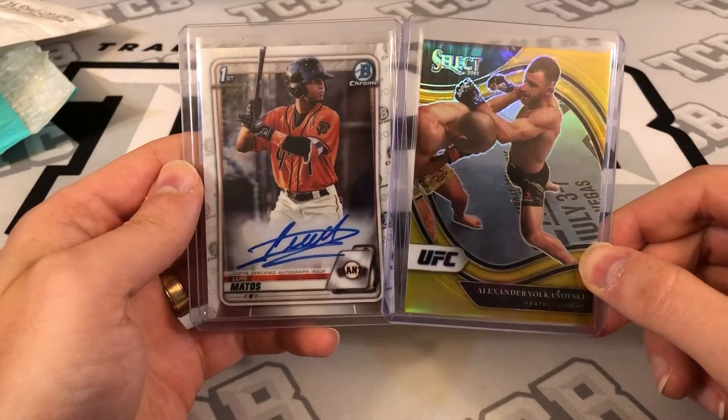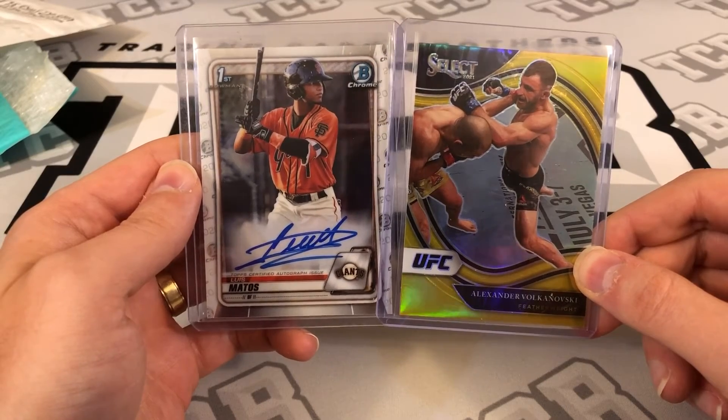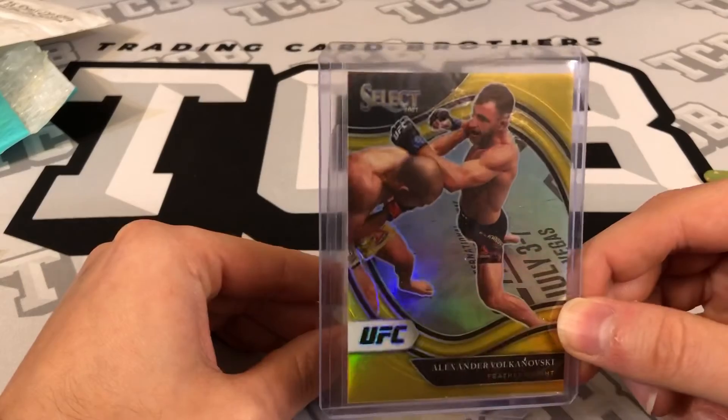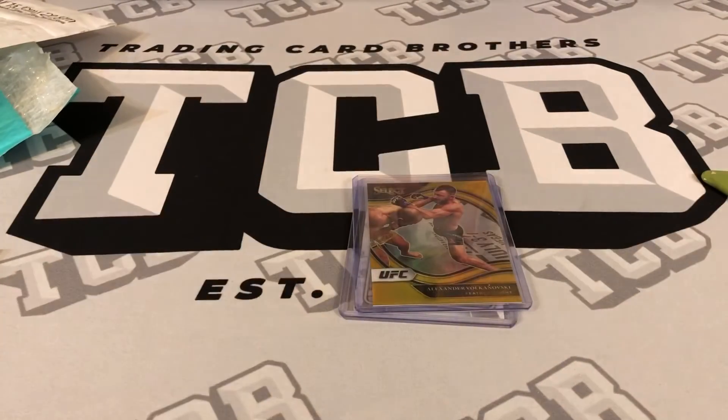I was much happier with this one than baseball, but you live and you learn. Still, the first Bowman Chrome auto so we'll see. Those are my two mail day packages for singles. I like the Volkanovski better than the Matos, but you always got to have a favorite and a least favorite — it happens. Hope everyone has a great day and don't forget to smile. Later guys.